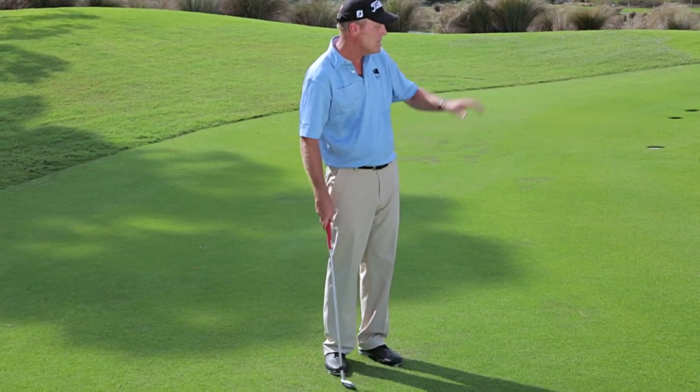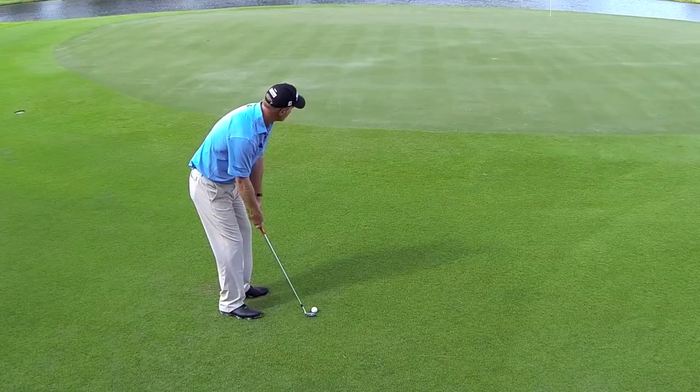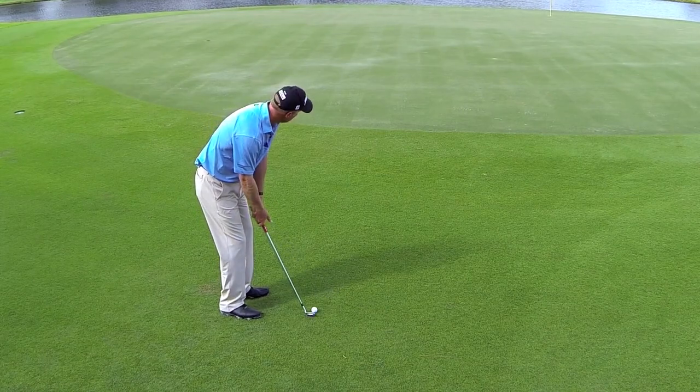Remember, every practice swing is a target swing, so when it comes time to hit the shot it's just: see it and do it.